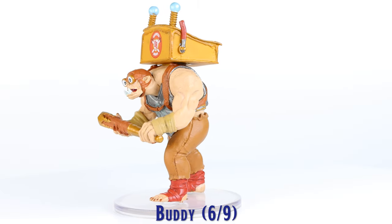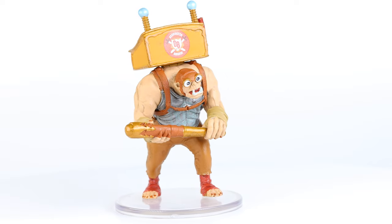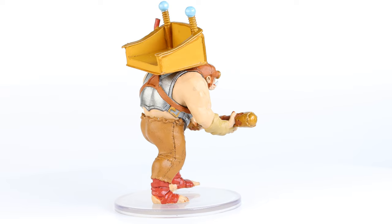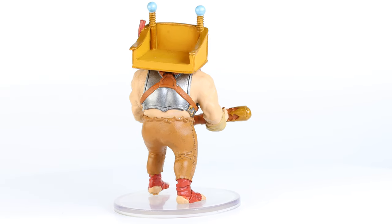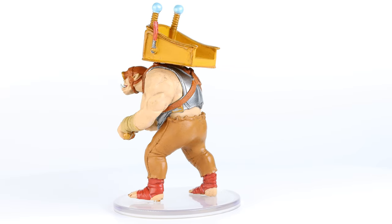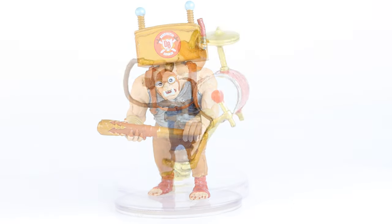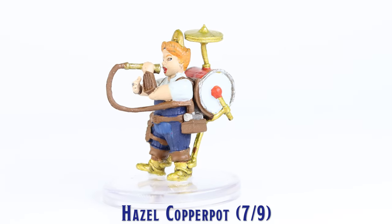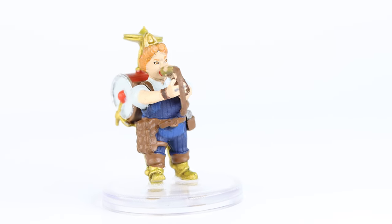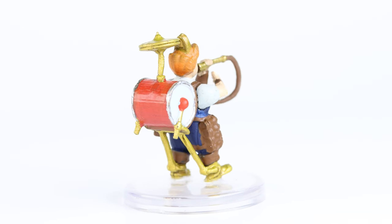Buddy is an ogre wearing goggles and a chariot on his back for his halfling companion to ride in. This is a very unique sculpt which was given a good paint job and received a nice colored stamp of the Darrington Brigade on the front of the chariot basket, as well as a monocolor stamp of the Darrington Brigade logo on the front of his chest armor. The Dwarf Hazel Copper Pot is another very unique sculpt which includes her many instruments she wears and plays, and she received a good number of paint steps.